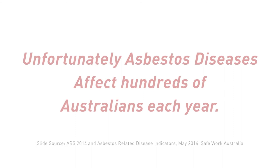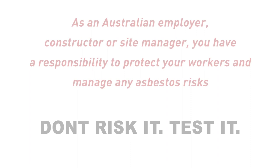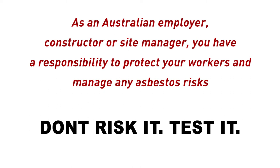If there's one message that I'd like you to take away from this training, it is: don't risk it, test it. I'm Nick Harishis, a qualified occupational hygienist with Bureau of Veritas Australia. Thank you for watching.